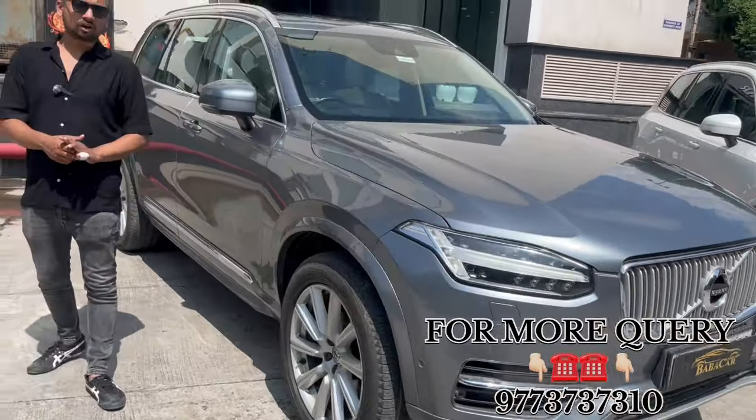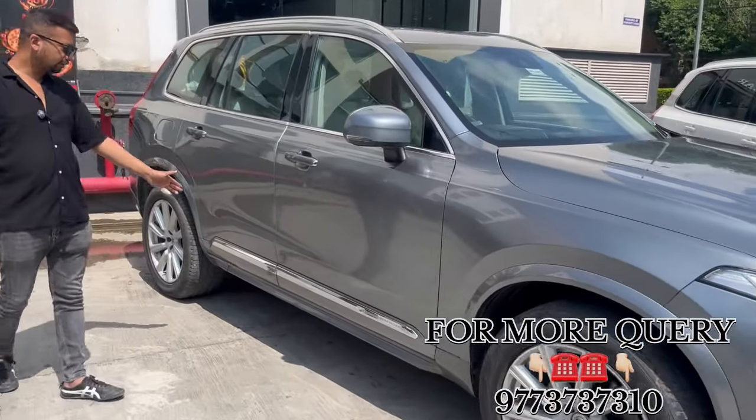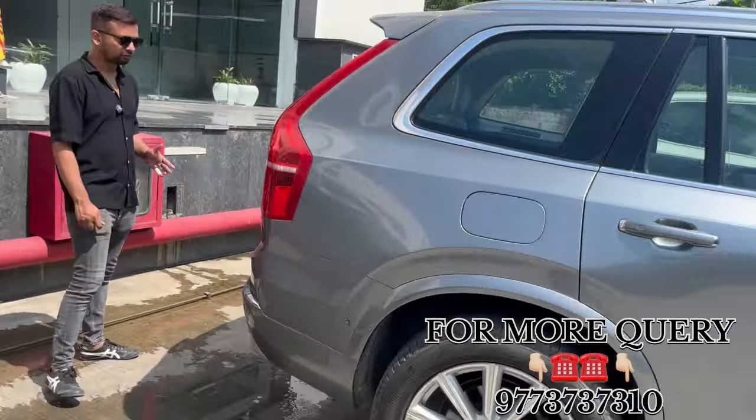20-inch alloy base. Tire condition is new. The color is very good. The walk-round is clean. 18 model. Back to the profile.